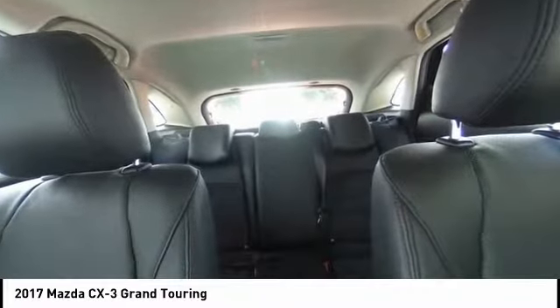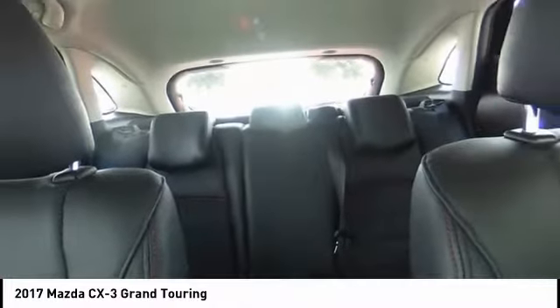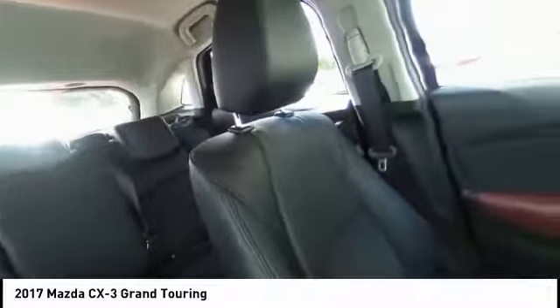Electronic stability control, alloy wheels, aluminum wheels, wheel locks, rear spoiler, brake assist, traction control. Come take a test drive today.